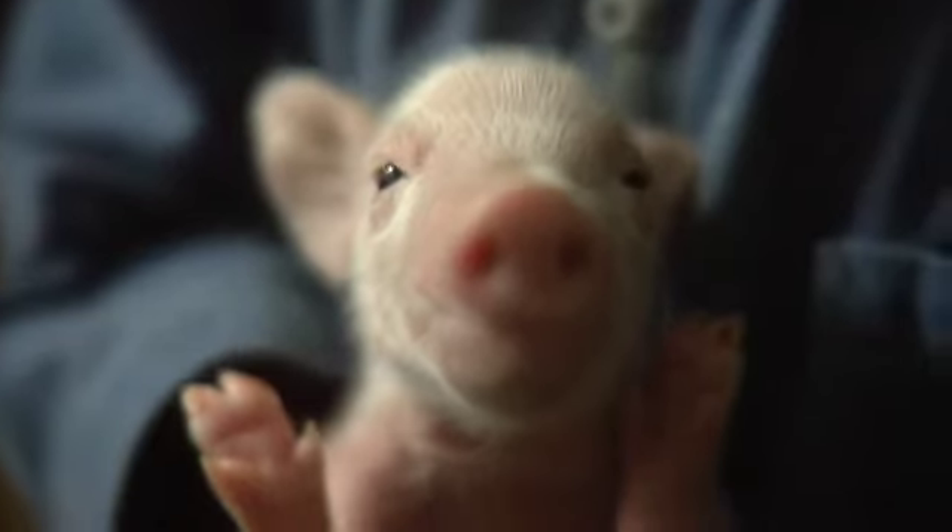When the pig is six months old, they are ready to be consumed.